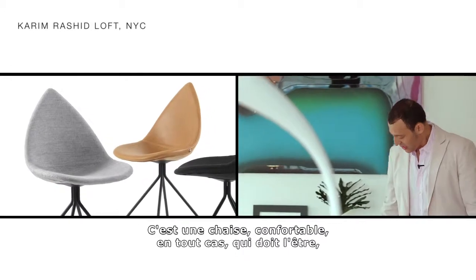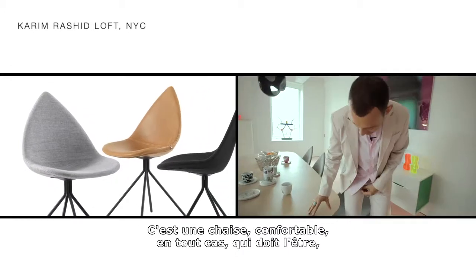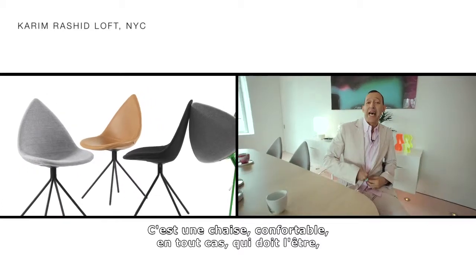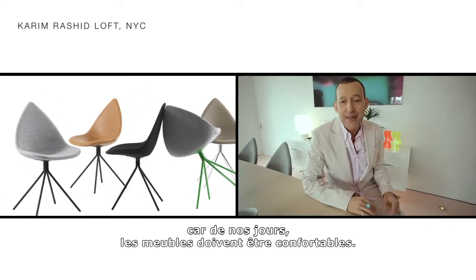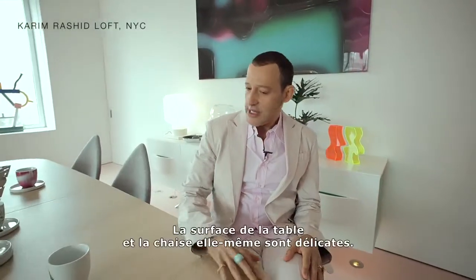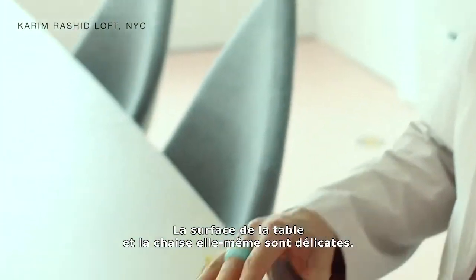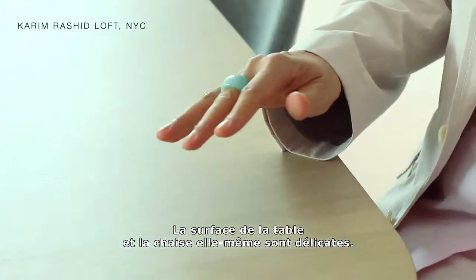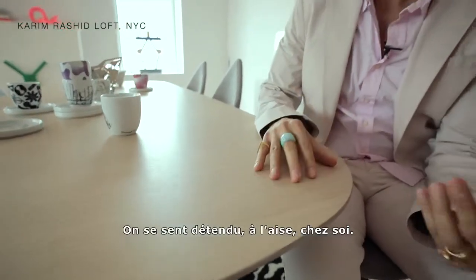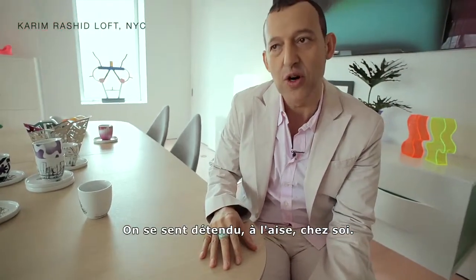It's a dining chair and it's as comfortable as can be, which has to be, because I think in this day and age when we make furniture it has to be extremely comfortable. You can see that the table surface and the chair itself all kind of soft — the detailing is all kind of soft.